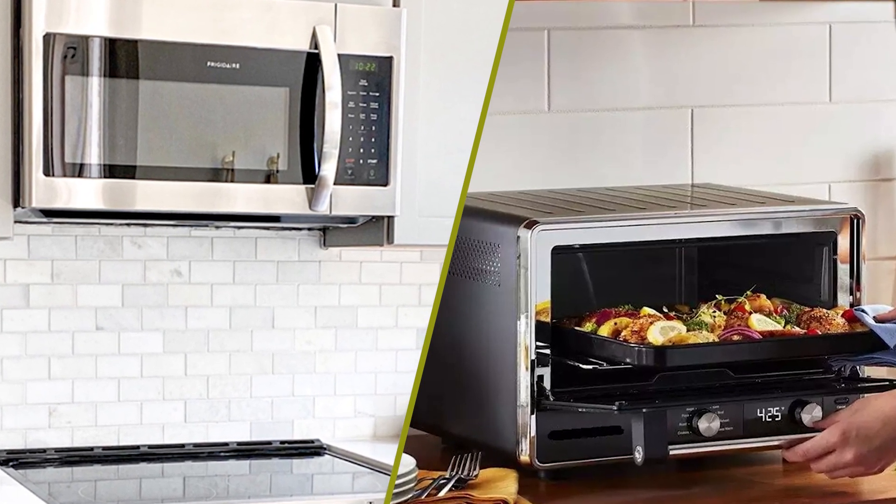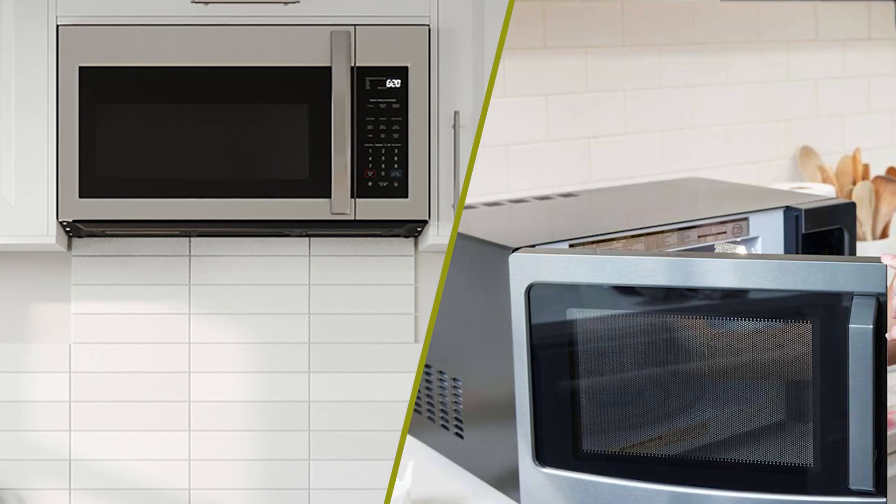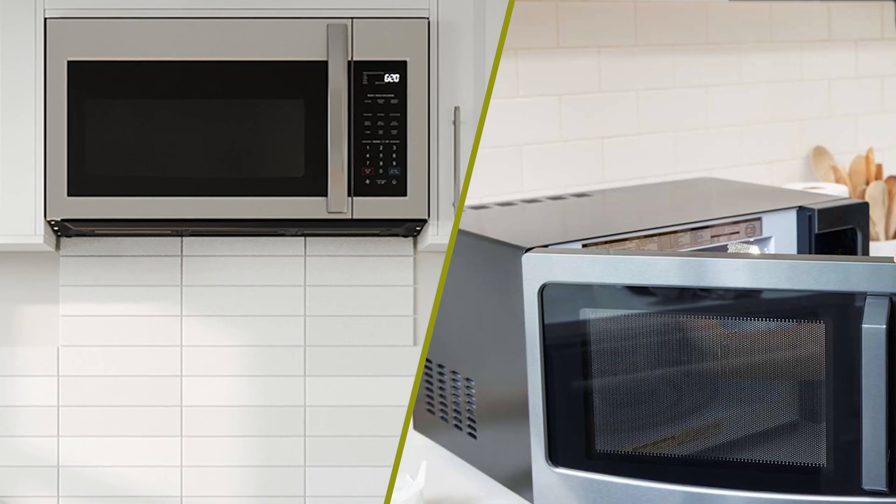Those are the common differences between these two microwave types. Please comment, share, and subscribe to this channel for more videos.